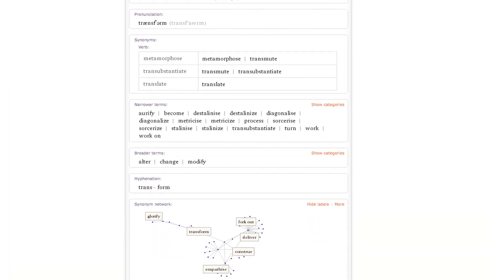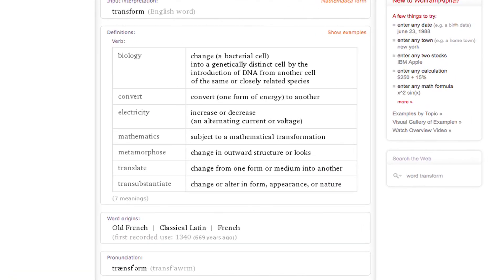They can identify the words that they know, synonyms, parts of speech in addition to the definition. So it's kind of all-encompassing for our language arts program because it gives us all of those different pieces whenever they do their vocabulary. This makes it very easy and it saves us a lot of class time.